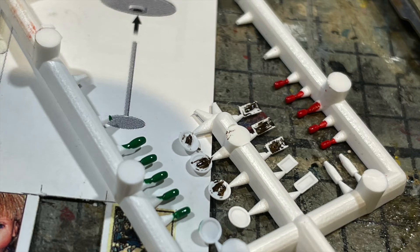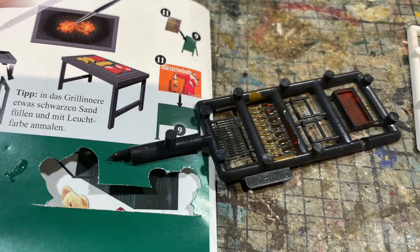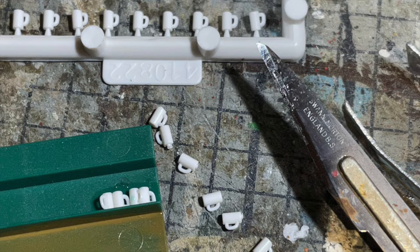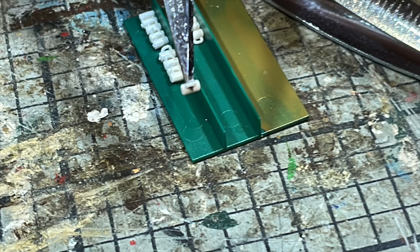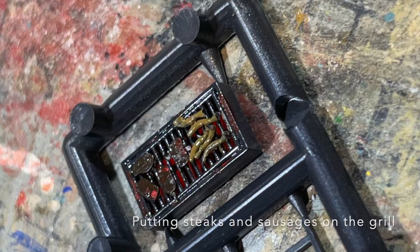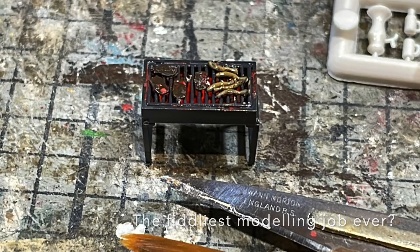There can be few fiddlier jobs than sticking HO scale sausages to an HO scale BBQ, or gluing HO size beer mugs to an HO size shelf, but eventually, after several days, I got all this put together and I've been able to resume work on the trackbed for the mountain section.